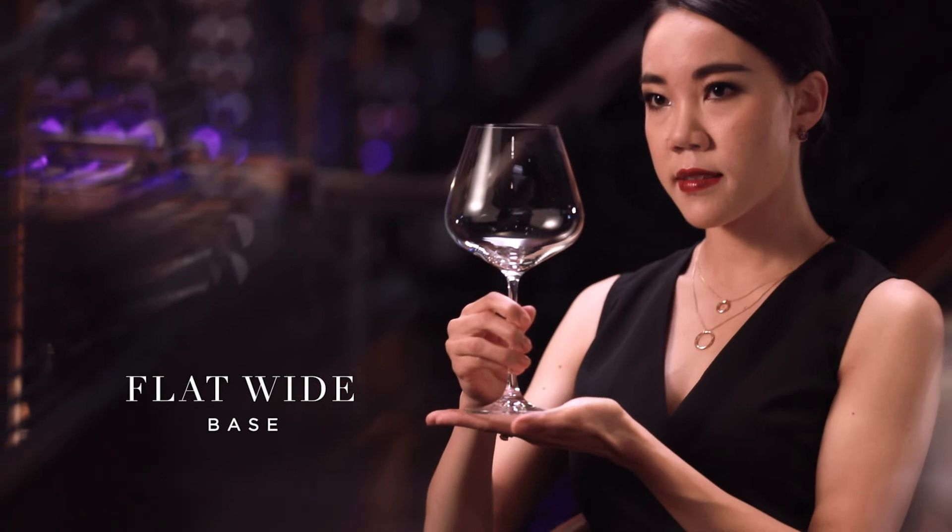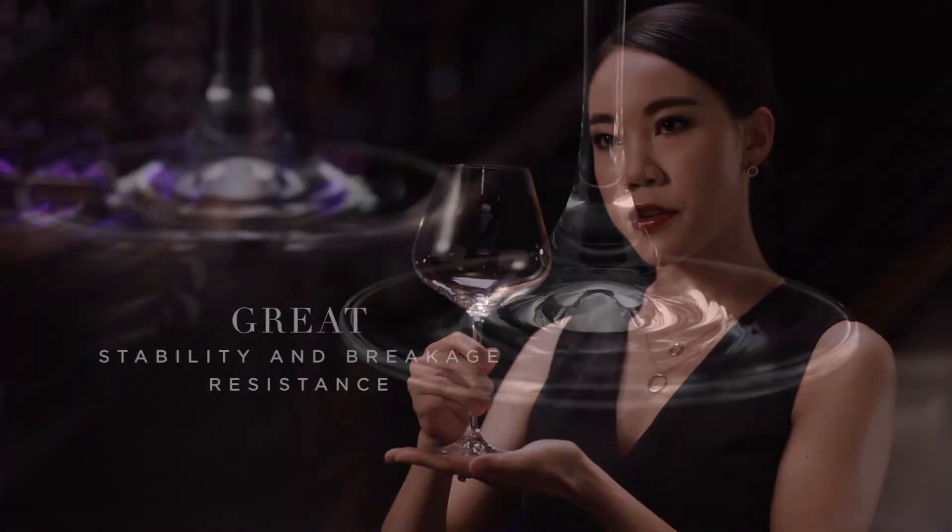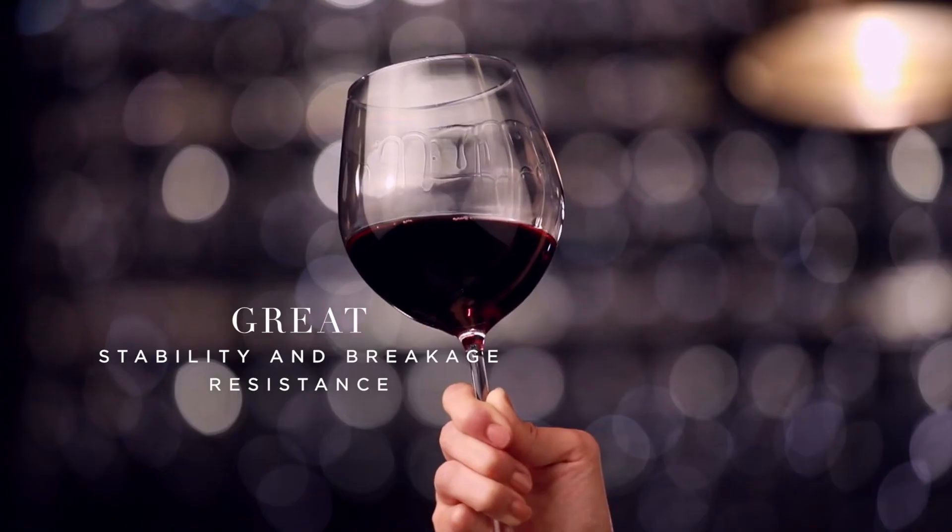A flat, wide base provides great stability and breakage resistance, even if your glass tips over.